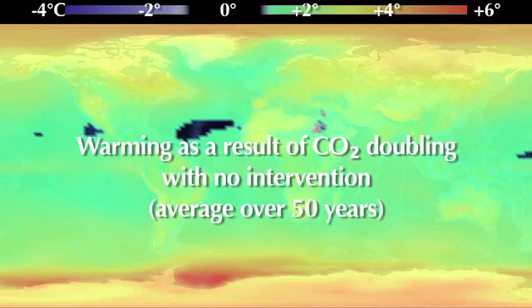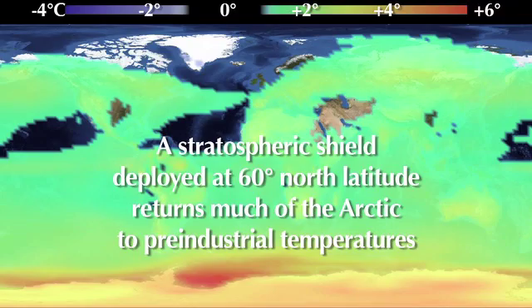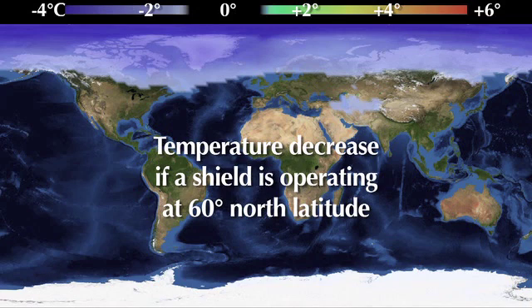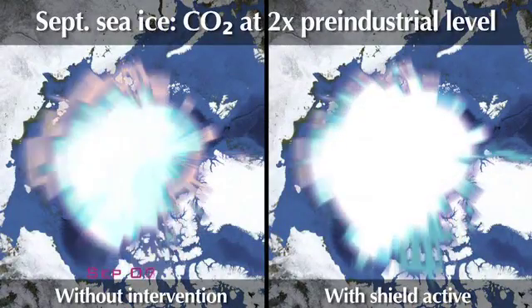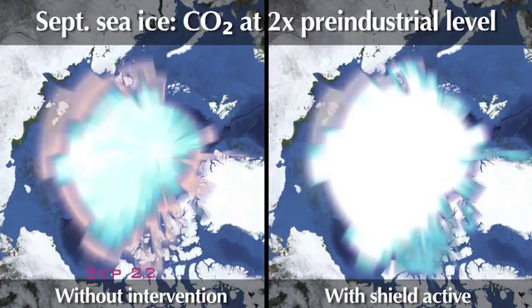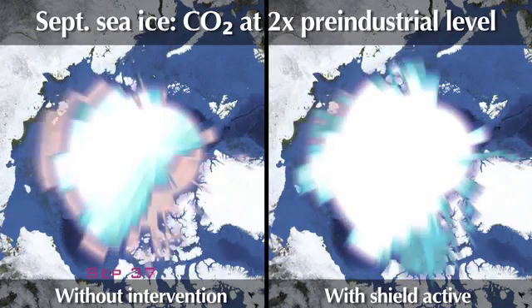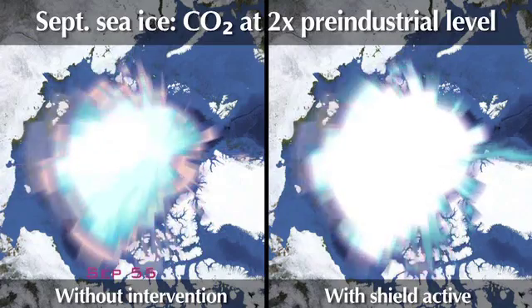Warming caused by carbon dioxide doubling compared to Stratoshield reductions. Temperature decrease if a shield is operating at 60 degrees north latitude. These computer models show a side-by-side comparison of the Arctic sea ice levels at the end of September for each of the next 70 years. On the left, you can see dramatic reductions in the ice cap. On the right, the ice caps are restored to pre-industrial levels.